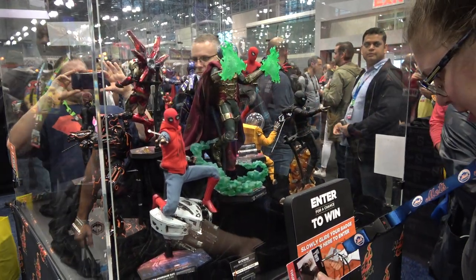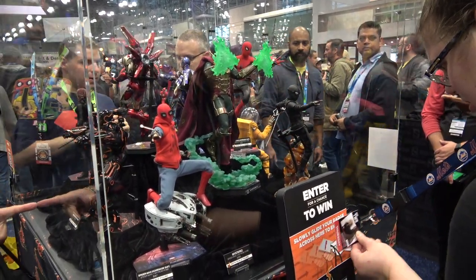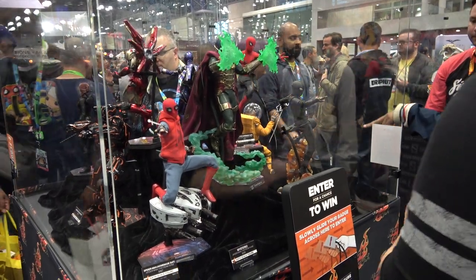It's Cisco back at New York Comic Con to give you guys a look at all of the Hot Toys and Sideshow six-scale figures that they have here at the show.